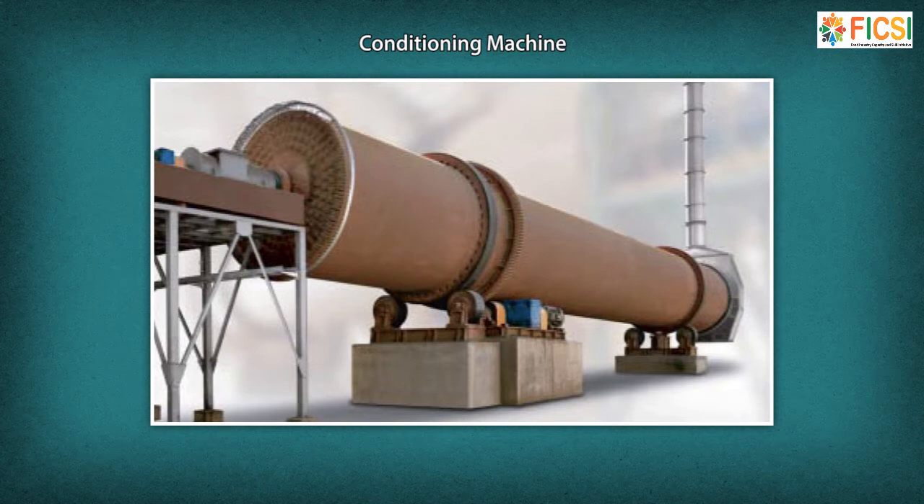Conditioning machines are vertical stack cookers or rotary horizontal cookers, wherein the seeds are heated and moistened to make them pliable enough to ensure proper flaking. An oil extraction and refining technician is responsible for maintaining water level and time of the conditioner, turning valves to allow steam through lines, and observing gauges to ensure temperature and moisture content conforms to standards.